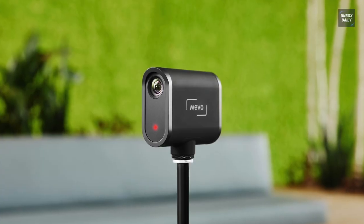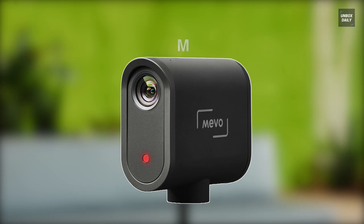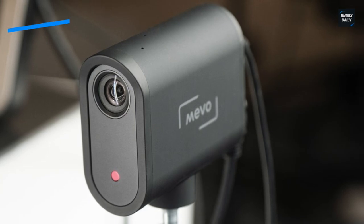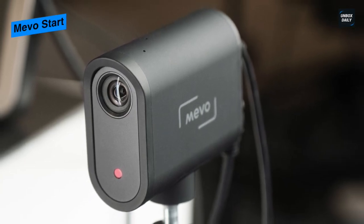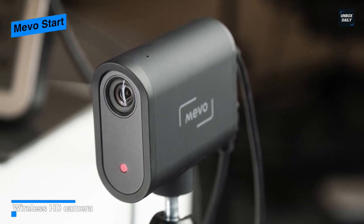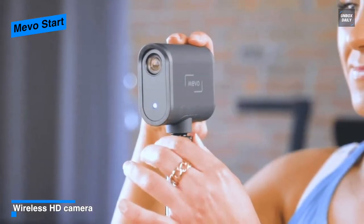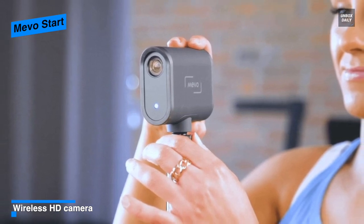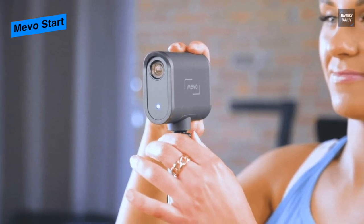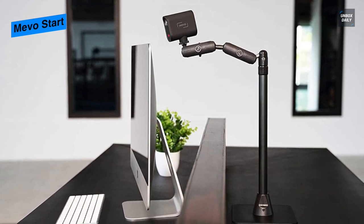Last on our list is the Mevo Start. This is an all-in-one camera solution designed to provide an effortless workflow for live streaming to popular RTMP platforms including YouTube Live and Facebook Live. It can stream up to 1080p 30 resolution video and also allows you to simultaneously record what you're streaming to a micro SD card. Its camera is controlled via a companion iOS or Android Mevo app that offers intuitive, simple-to-use tools for live production.